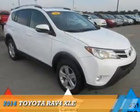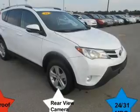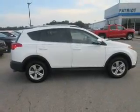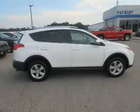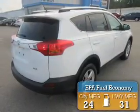Presenting the 2014 Toyota RAV4. It's powered by Front Wheel Drive, a 2.5-liter 4-cylinder engine, and an automatic transmission. Great fuel efficiency saves you money by requiring fewer trips to the gas station.